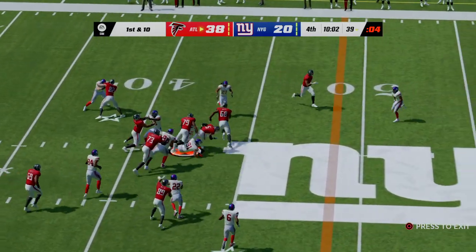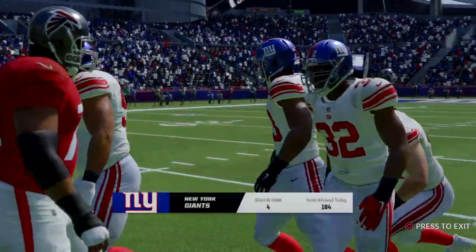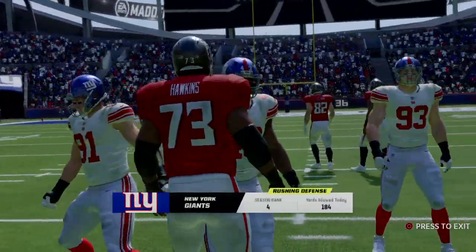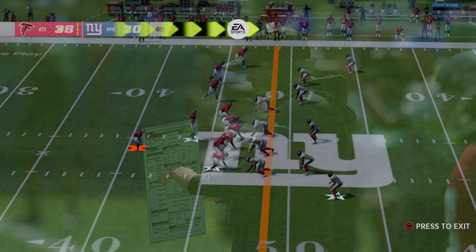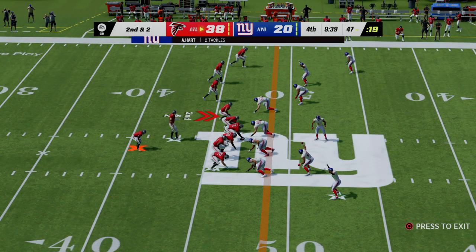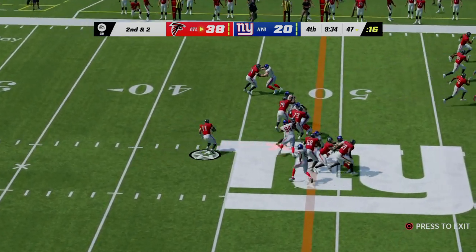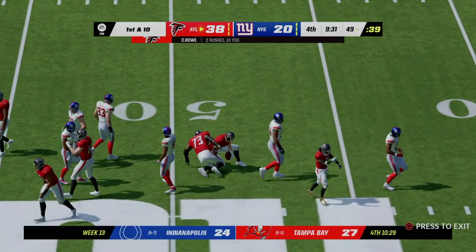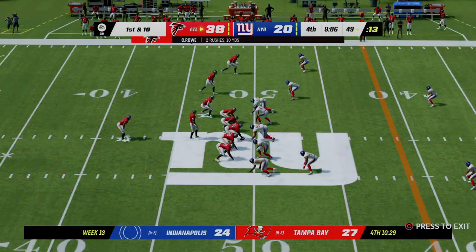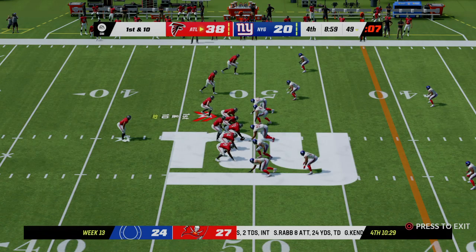On first down they go to the ground attack, getting eight yards — second and two. Only needing two yards, he runs the option right and is brought down just shy of midfield at the 49. Two first downs have them up near midfield on first and ten.